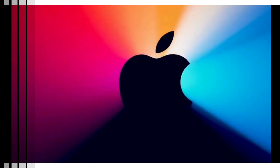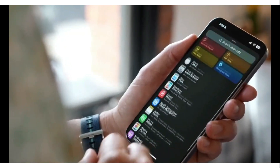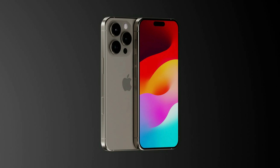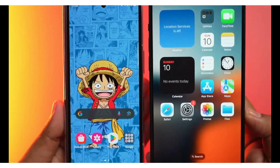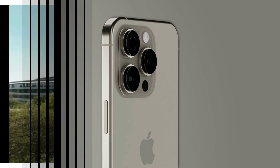This year, Apple is poised to unveil something even more spectacular: a 100x zoom capability on the iPhone 16 Pro Max. Imagine the possibilities — this feature isn't just about zooming in, it's about capturing incredible detail even from afar. Whether you're at a concert, a sports event, or simply trying to photograph wildlife, this zoom capability will revolutionize how you capture moments.